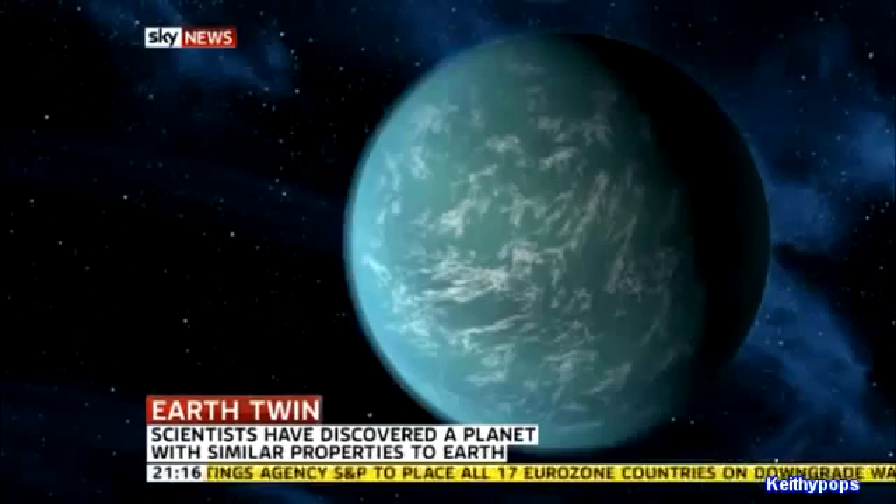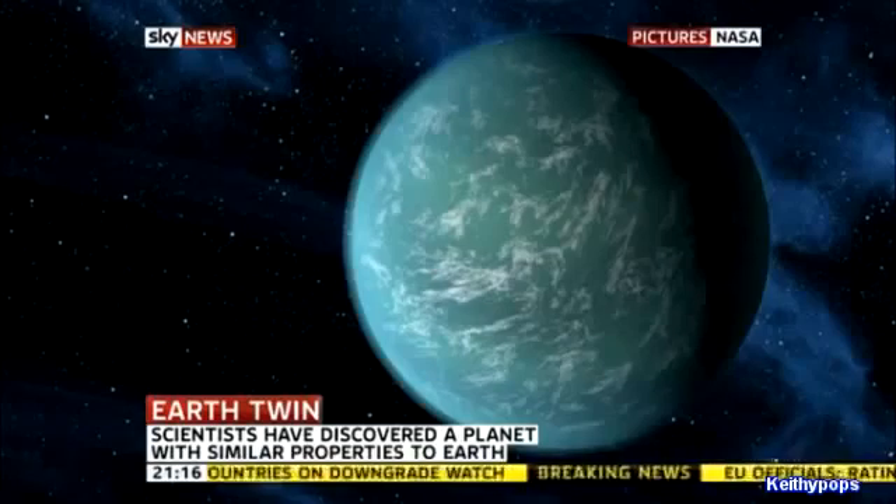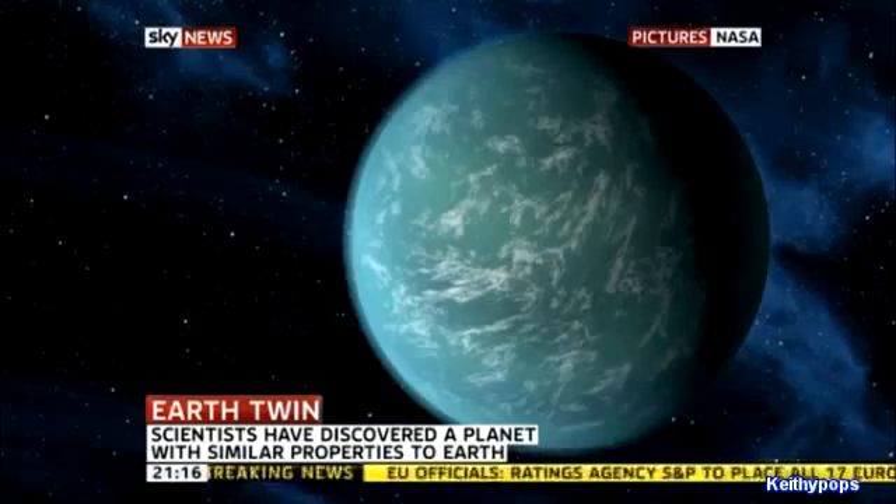It's two and a half times the size of Earth, and the temperature's not bad at all — 22 degrees, a bit like the south of France in spring. But as I say, it's going to take a long time to get there.